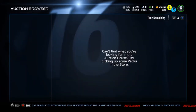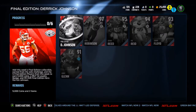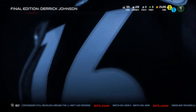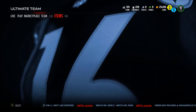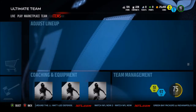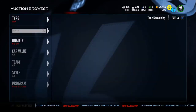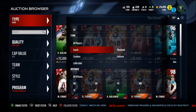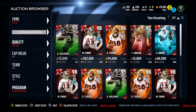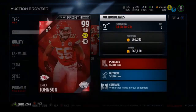Then we have the GOAT, Allen Robinson, who is not on the auction block right now. Let's go take a look at Derek Johnson and see if he is up on the auction block, and then we'll come back and see if Allen Robinson is on here. The team is looking pretty dang well. I should have some Mariota gameplay out for you guys pretty soon — if you guys smash that like button and get it to 20 likes, I will drop a Mariota gameplay tomorrow.